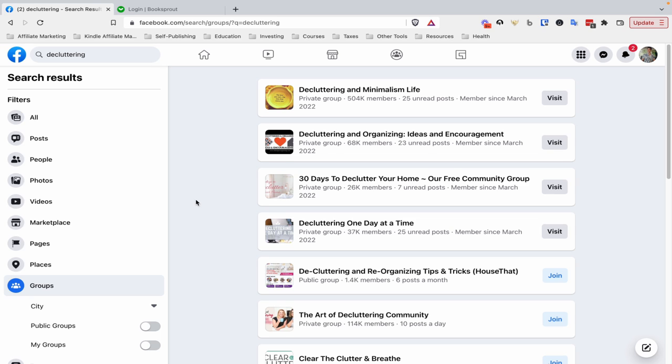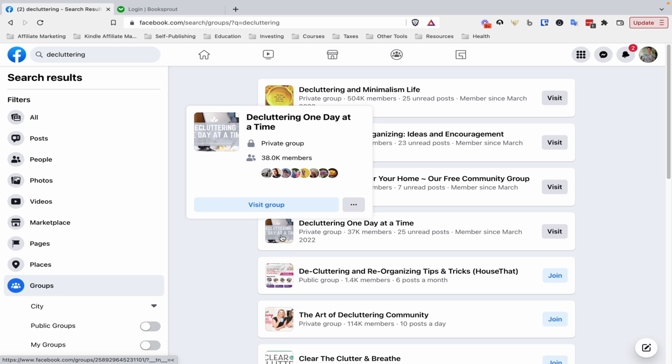For example, if I have a book on decluttering that just became an audiobook, I can go into relevant Facebook groups, type in my keyword, go to groups, and make a post saying: 'Hey guys, I just published a book on decluttering covering X, Y, and Z. It's now an audiobook and I have 50 promotional codes to give out — redeem the book for free in exchange for an honest review on Audible. Comment below and I'll send you the promo codes.' Many people will comment, you message them the codes, they redeem it, and you follow up two weeks later to get the review.